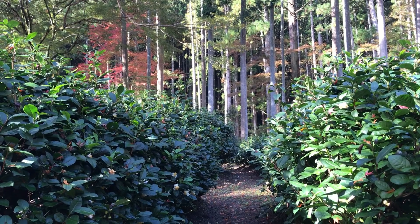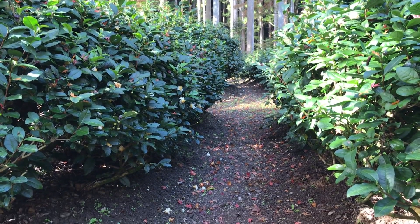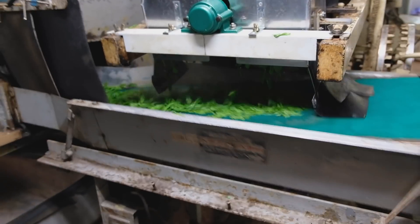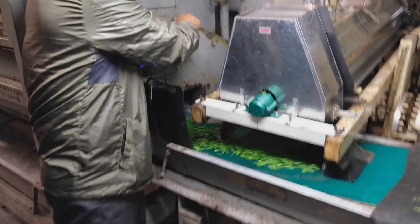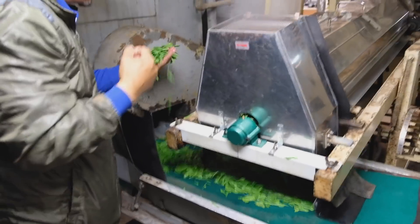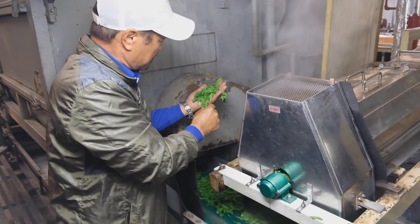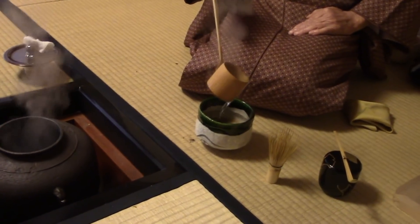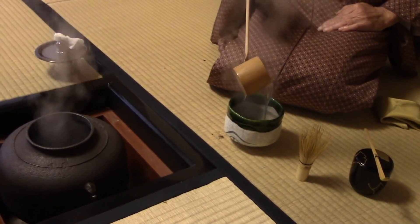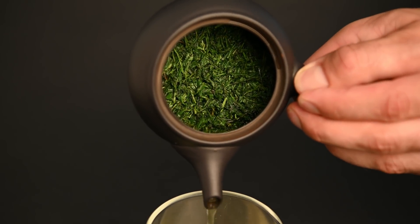In 1738, a tea farmer by the name Nagatani Soen in Uji Tawara developed the steaming method. After tea leaves are picked, they can then be steamed in order to lock in their fresh vegetable flavors and prevent them from oxidizing into a black tea. With this steaming method, the tea leaves could be prepared without being ground into matcha. This gave rise to the preparation of tea in a teapot rather than the bowl that had been commonly used in the tea ceremony. For this reason, Nagatani Soen is considered to be the father of Japanese green tea.